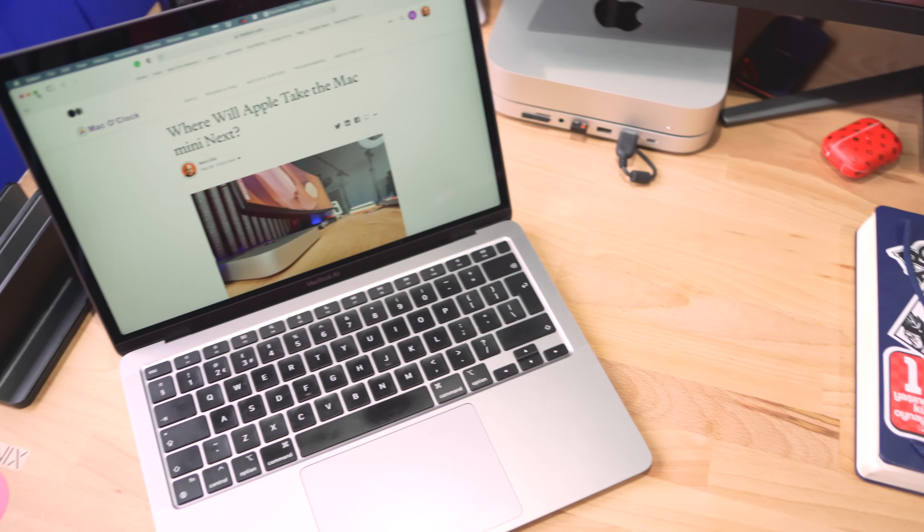Are you stuck choosing between the 8GB and the 16GB version of the M1 MacBook Pro, the M1 MacBook Air, or the M1 Mac Mini? It's not an easy choice unless you watch this video.